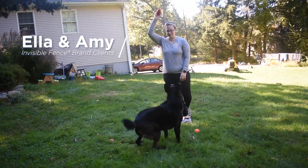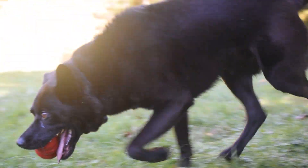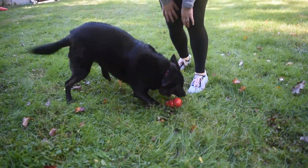That's Ella. She is a German Shepherd Lab Mix and she is about seven years old. We adopted her from a shelter and we had lived in Monroe for a couple years in Akana, but when we moved to this house we wanted to get an invisible fence.